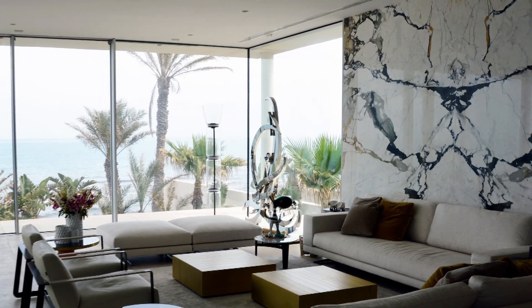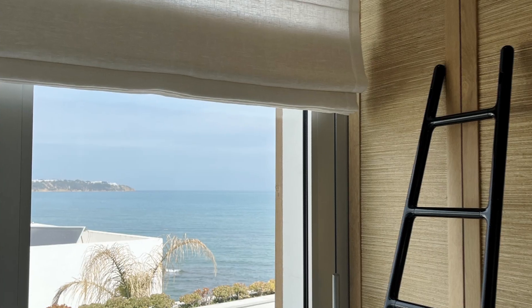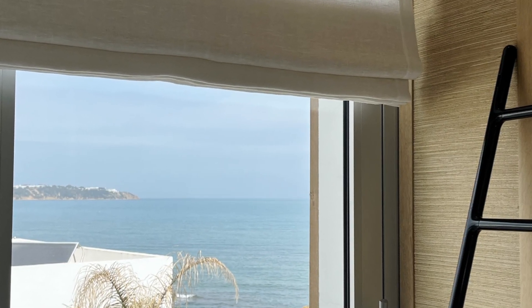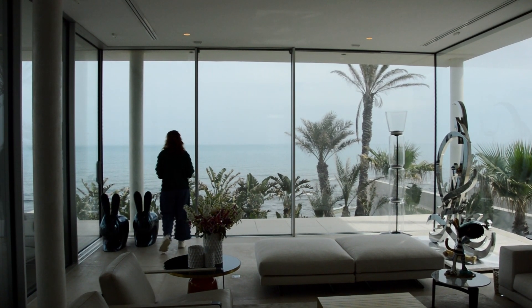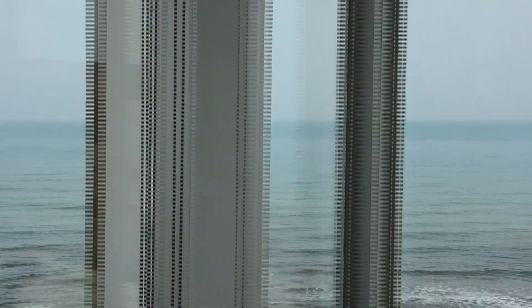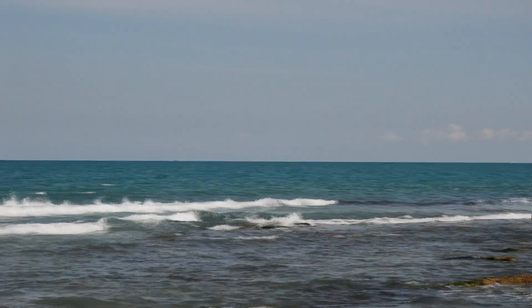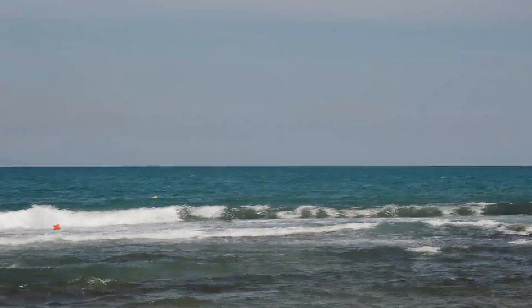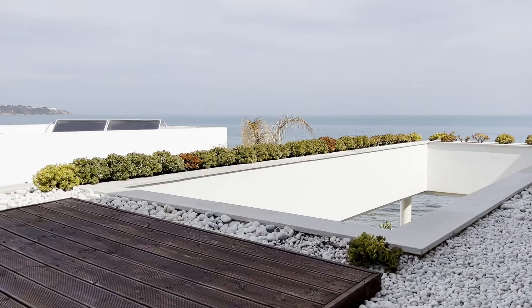C'est un rez-de-chaussée qui est très vitré, autant dire qu'il est presque complètement vitré, qui offre une excellente vue sur la mer. Cette maison qui est livrée maintenant, et comme il faut bien avoir des préférées dans la vie, c'était une bonne expérience. Il n'y a pas que la satisfaction du dessin, il y a aussi évidemment le contact humain, le déroulement du chantier.